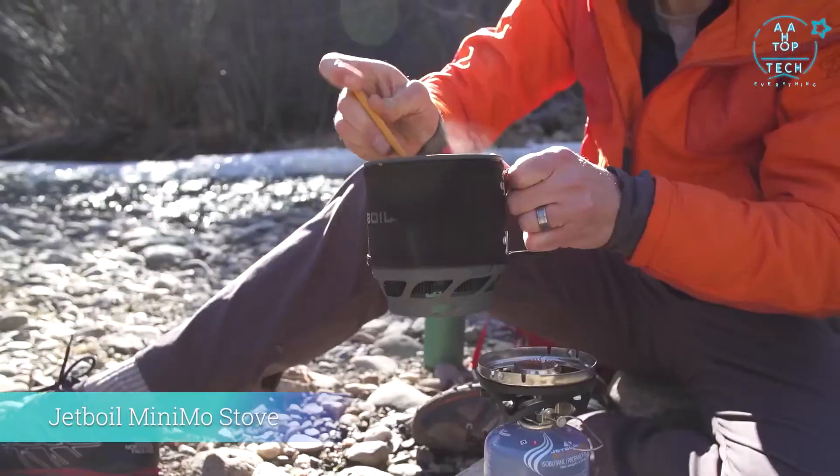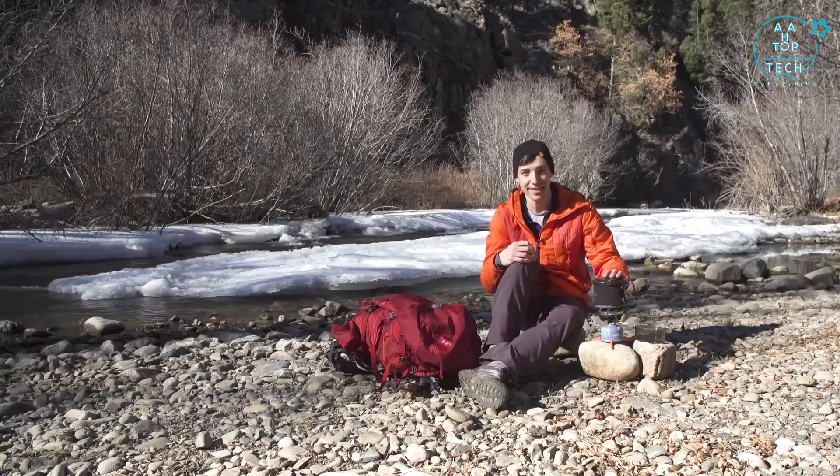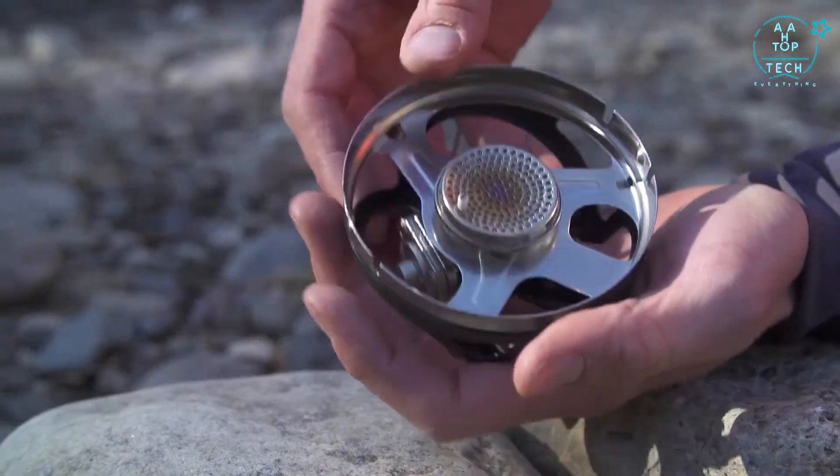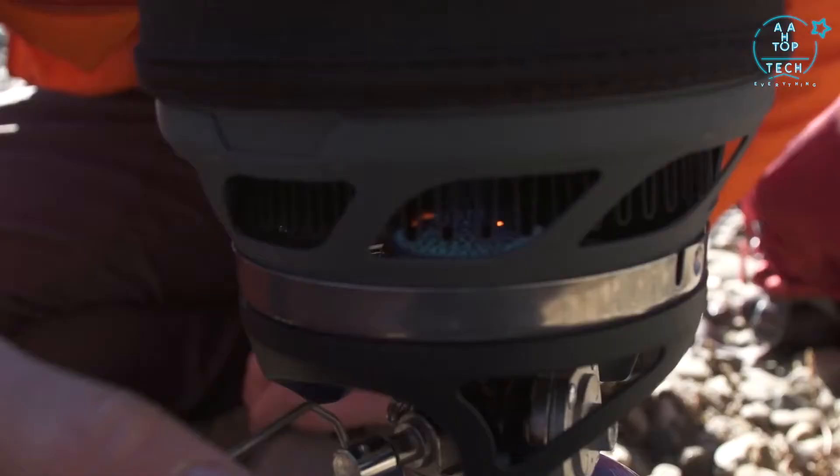The Jetboil Minimo system. The Minimo is a fantastic personal cook system that weighs in at just 14.6 ounces but still gives you a 6,000 BTU burner stove with Jetboil's regulator technology and unbeatable simmer control.